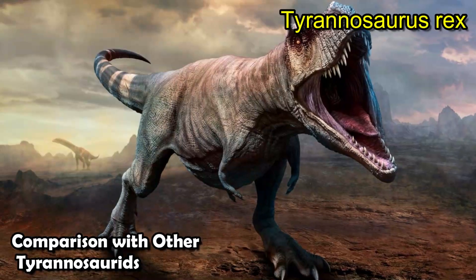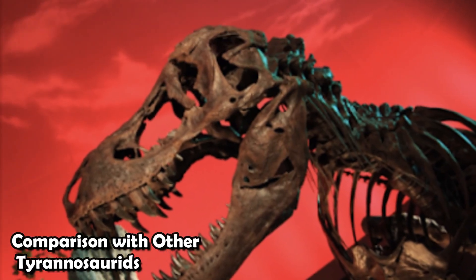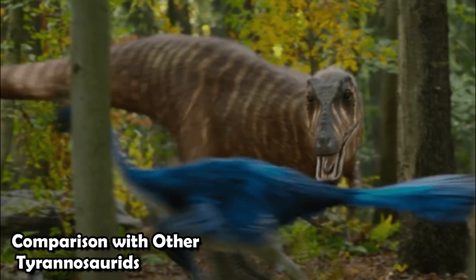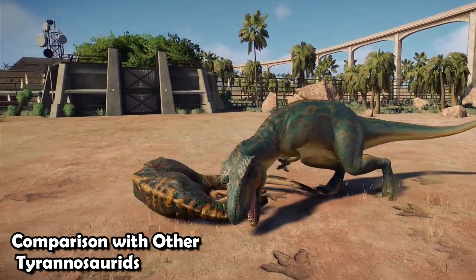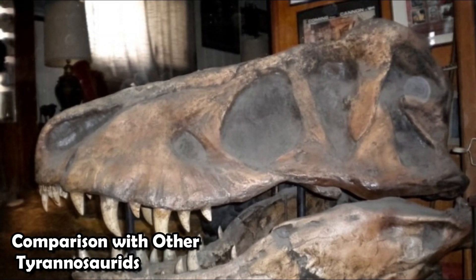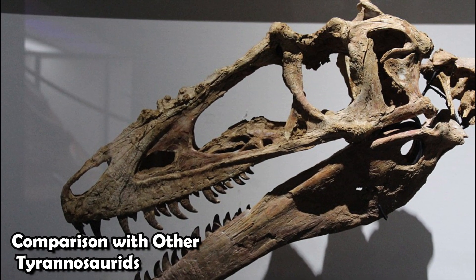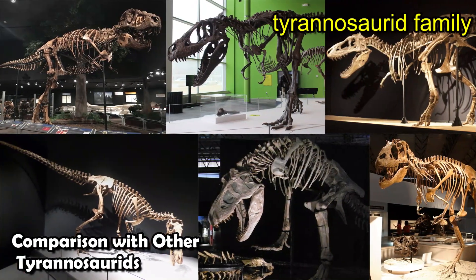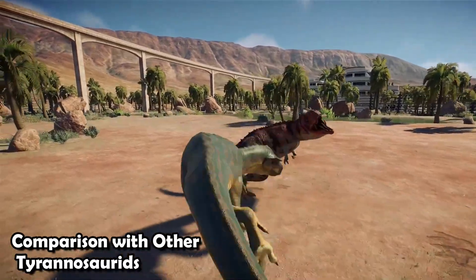Comparing the skulls of Qianzhousaurus and Tyrannosaurus rex reveals just how different they were. The T-Rex's strong head was built so that its powerful bite could break bones. Qianzhousaurus, on the other hand, had a longer and more delicate head. This structural difference points to a different way of hunting. Think of the T-Rex's huge skull shaped like a battering ram — able to tear through bone and skin. Now picture the long skull of Qianzhousaurus, which looks more like a surgeon's scalpel, intended for surgical precision when catching fast prey. This difference shows how evolutionary changes shaped the ways these extinct predators lived and hunted.